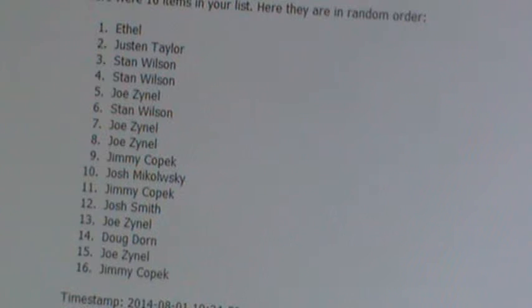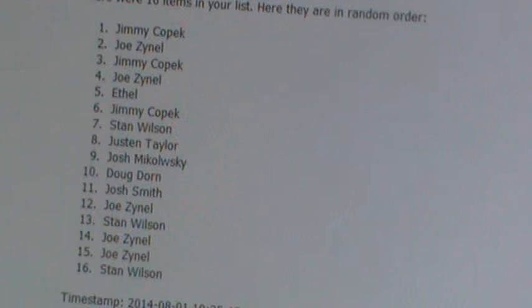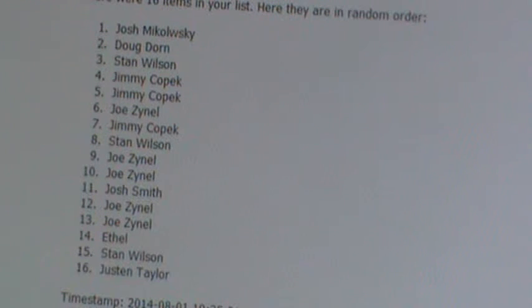We'll do three more times and this will determine the second 150-point card. One, two, three — Josh Michalowski is going to get one.